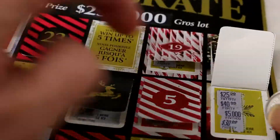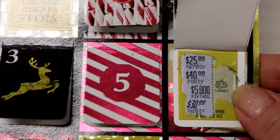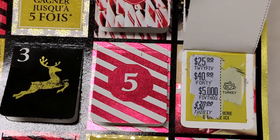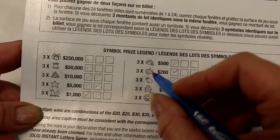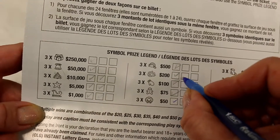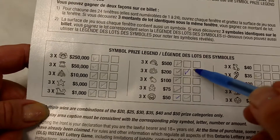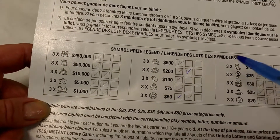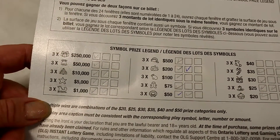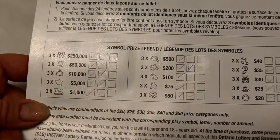I'm going to scratch the turkey symbol. I'll turn it around and check off the turkey on the back. All the symbols are marked off on the back of this card — if you get three check marks you win the prize beside it. So now I have two turkeys, which means I can win $200. We still have three more days left of tab opening.